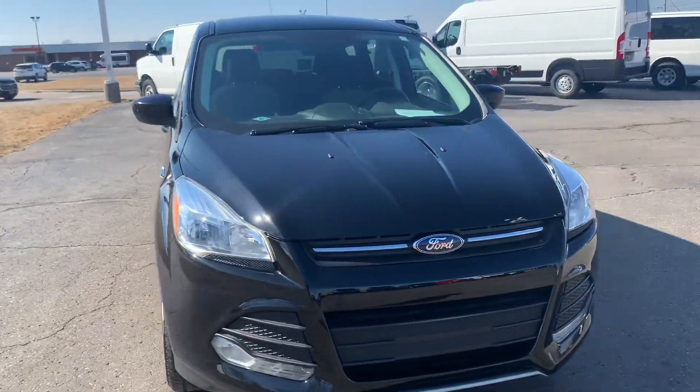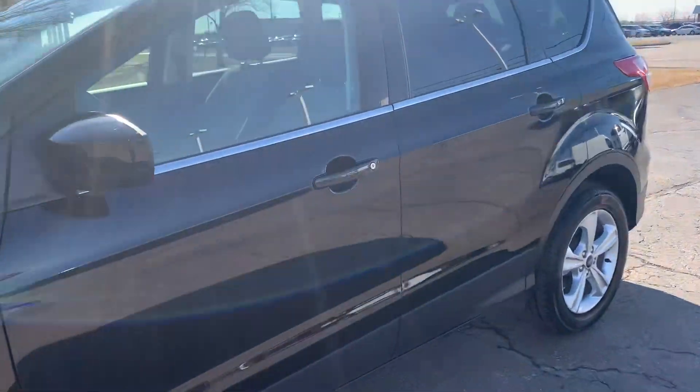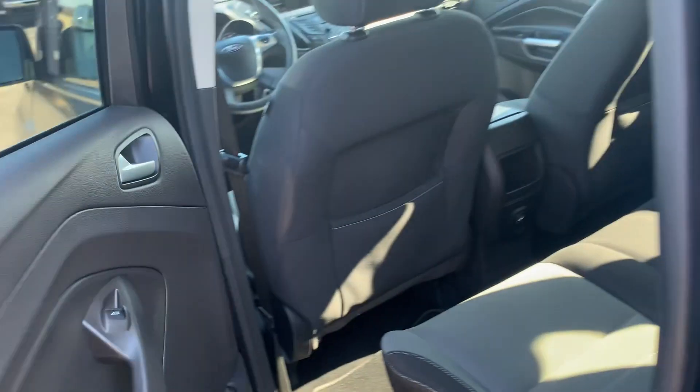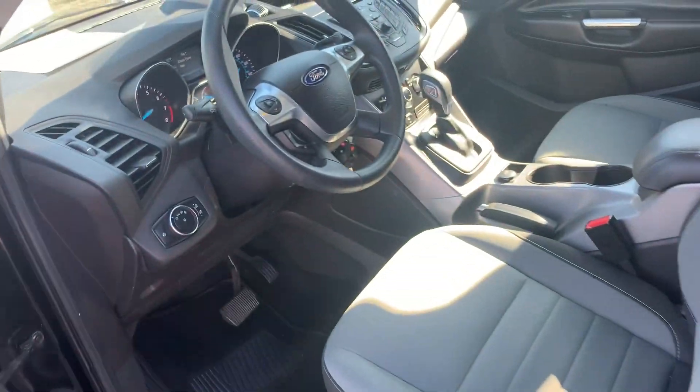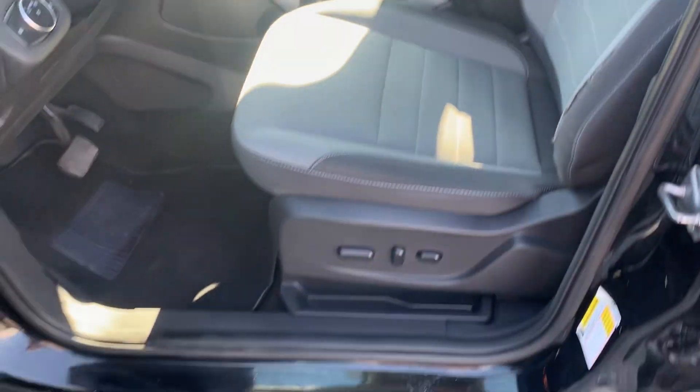We'll go check out the inside. Back seats are in good shape. Front seats look good. Driver seat is power adjustable.